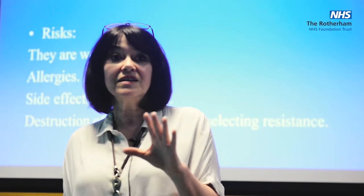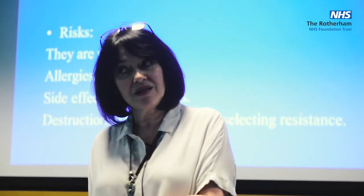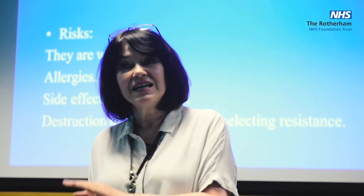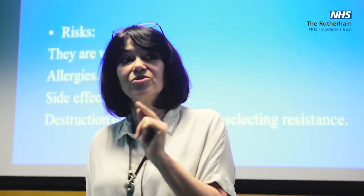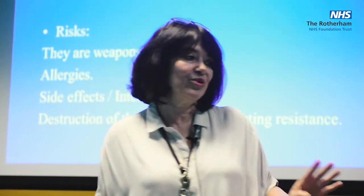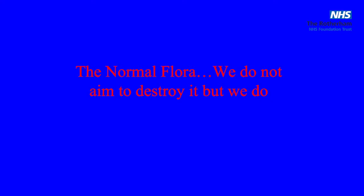One of the most important concerns is the destruction of normal flora. Why? Because if we give an antibiotic, some bacteria will die and some will survive. It's the survivors that are interesting, because those are the ones resistant to the drug you just gave. We don't want to destroy normal flora, but we always do when we give an antibiotic — that's what we do.